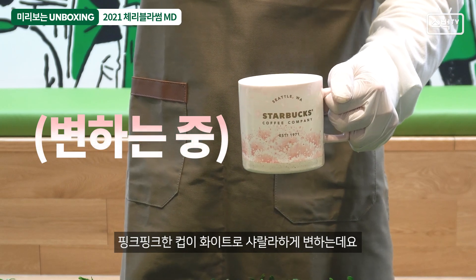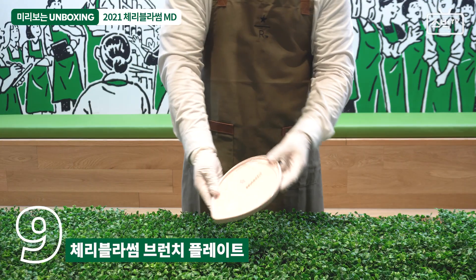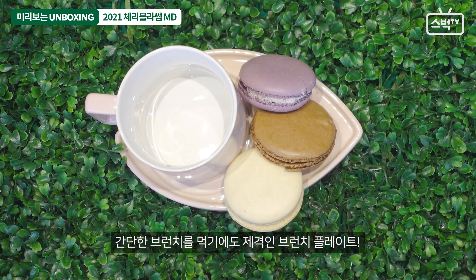체리블라썸 리유저블 콜드컵 세트. 콜드컵 2개와 슬리브 1개가 세트입니다. 709ml라는 대용량 컵인데요. 슬리브는 이런 체질이고. 뭔가 나도 좀 갖고 싶은걸?